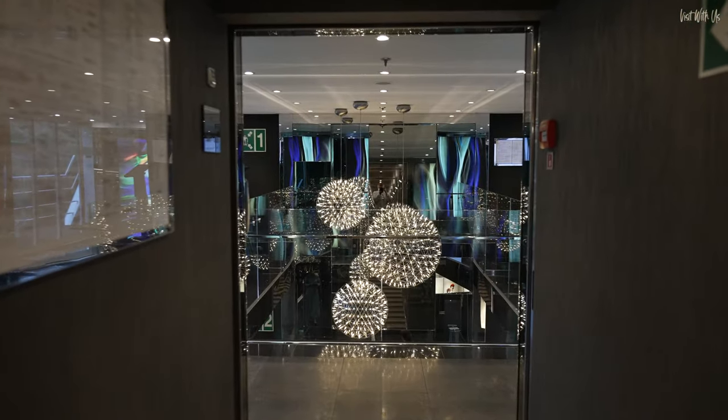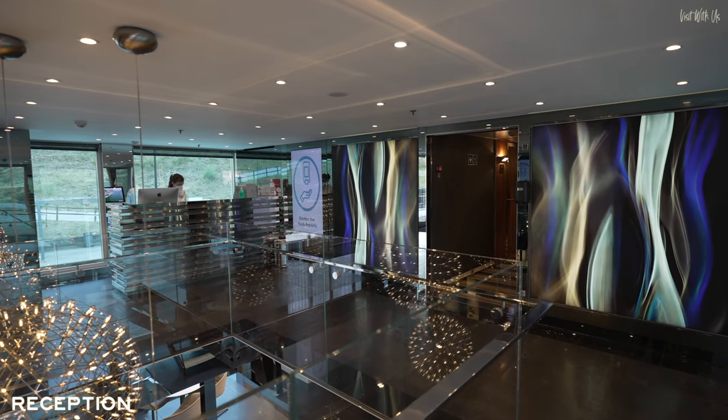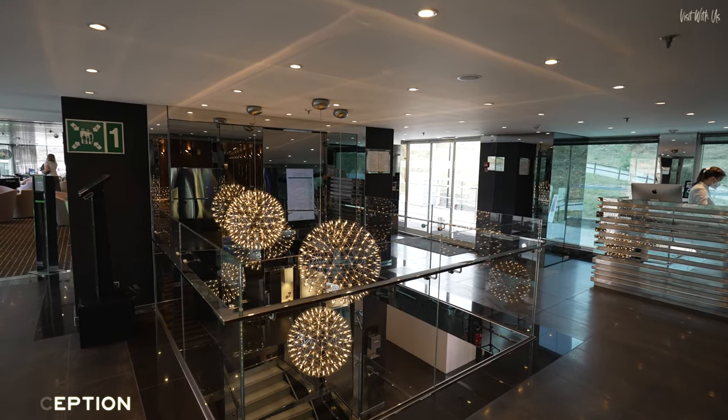If you're one of the lucky 112 maximum guests, the first area you encounter on board is the reception area on the Horizon Deck, with this eye-catching chandelier over the stairwell.